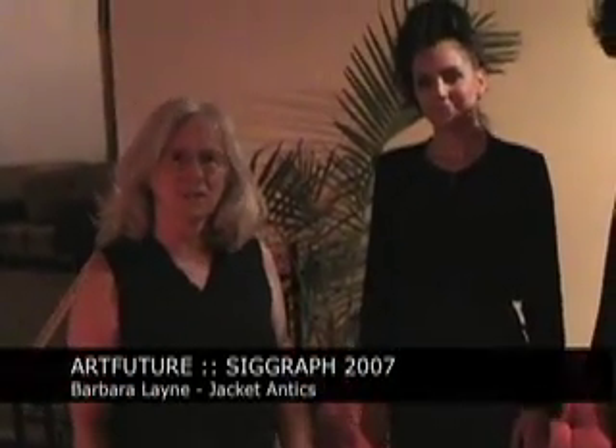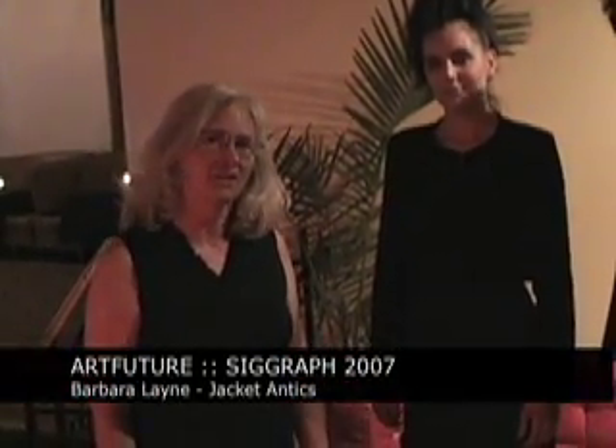Hi, I'm Barbara Lane. I'm the director of Studio Subtel at Concordia University, part of the Hexagram Institute in Montreal.